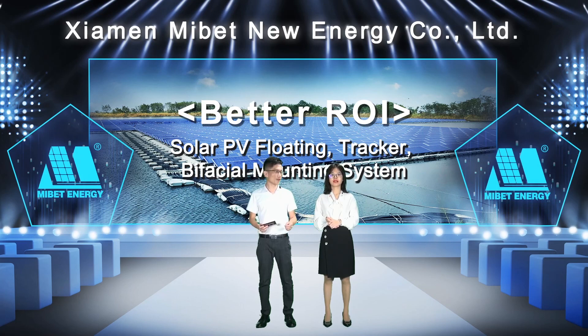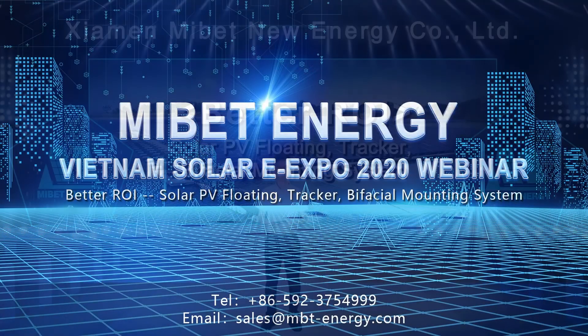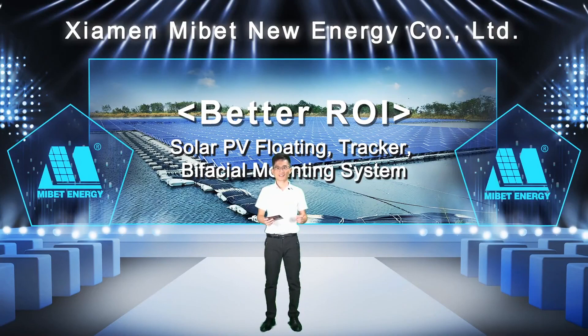Thank you again for your wonderful sharing and explanation. It's the end of this presentation. We really appreciate the valuable time you spent with us and we hope you got something from this presentation. In case you need any information about our solar mounting structure or project references in Vietnam, please do not hesitate to send your inquiry to our email, Facebook, and LinkedIn. We look forward to seeing you at next year's solar exhibition. That's it for today. Bye for now.